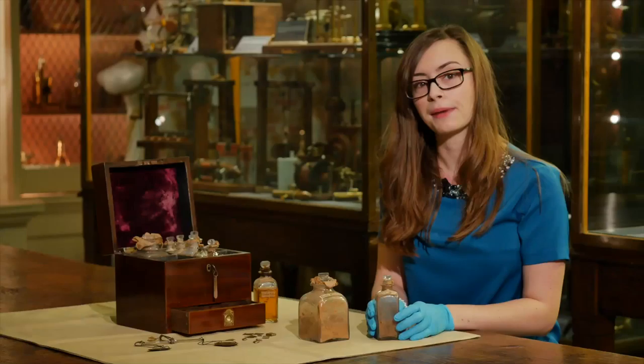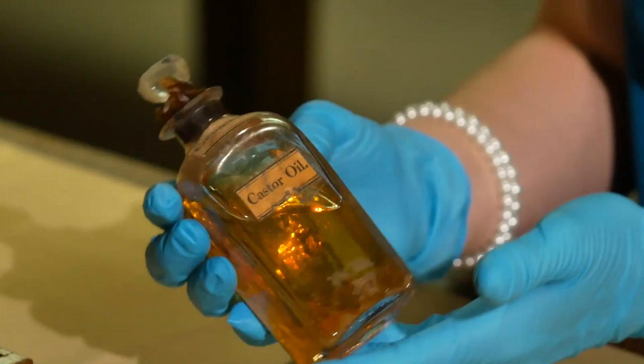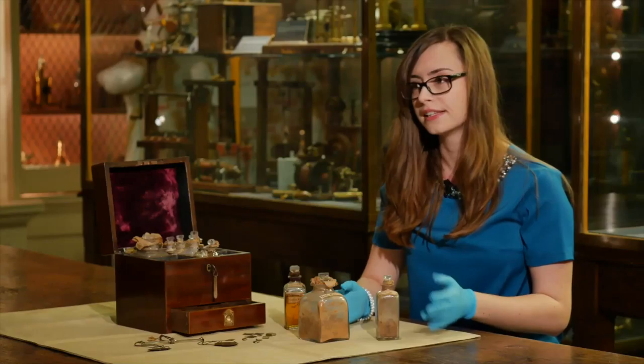The box also contains turkey rhubarb, which is here. This was a powerful laxative and purgative. Laxatives were very common in these kind of boxes. There are other types included such as castor oil and manna. So why were laxatives so common? Well, the only very powerful analgesics of the time were opium-based, like laudanum, and these very often cause constipation.